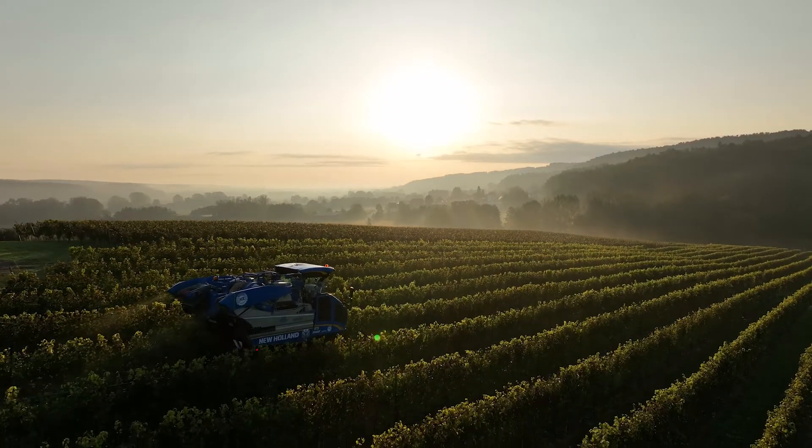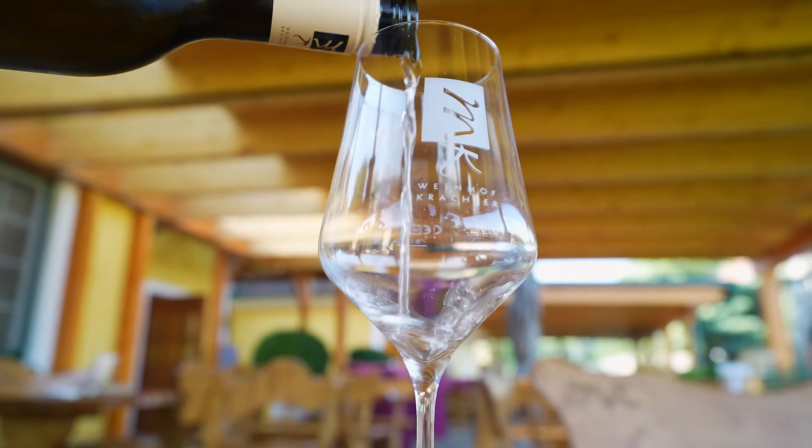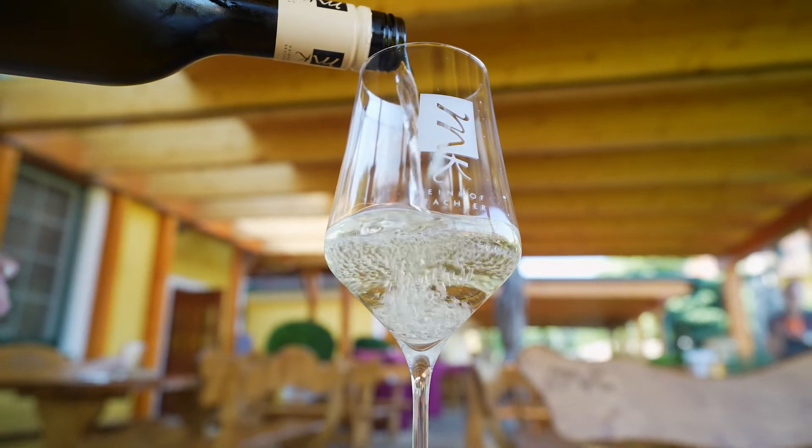The owners of this vineyard say that the new ways of working have been a game changer, taking advantage of the best technology so they can concentrate on making the best wine.